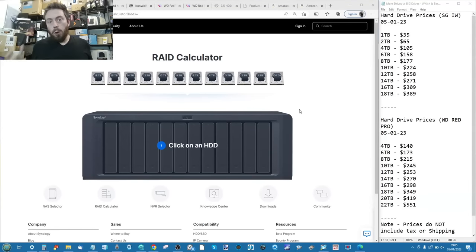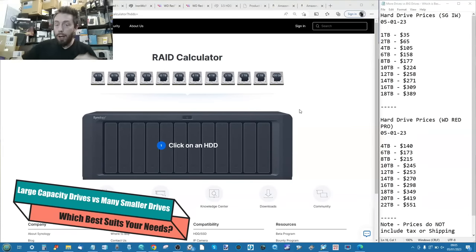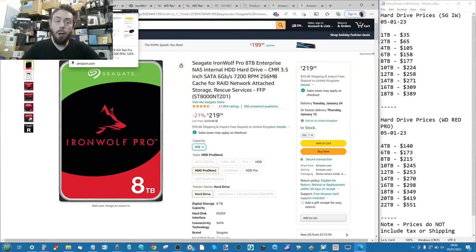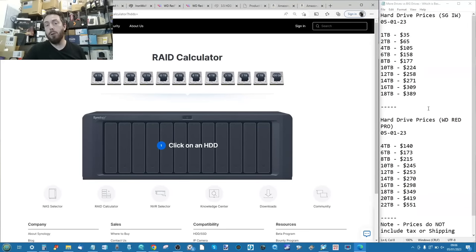To compare high-capacity drives versus lots of smaller drives, we'll be using Synology's own RAID calculator throughout this video. On the right-hand side of the screen I've got prices for Seagate IronWolf standard class from 1TB to 18TB, and WD Red Pro from 4TB to 22TB. All pricing is from Amazon on January 5th, 2022, so if you're watching in the future those prices may vary.